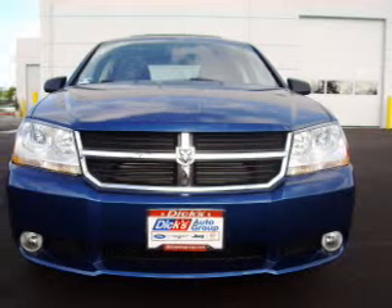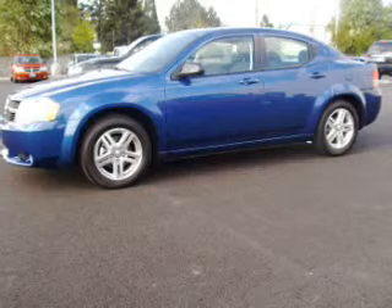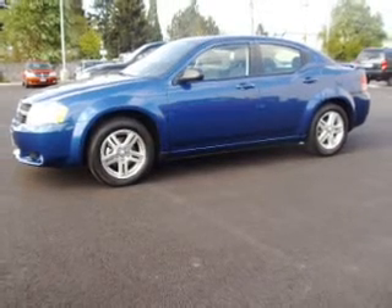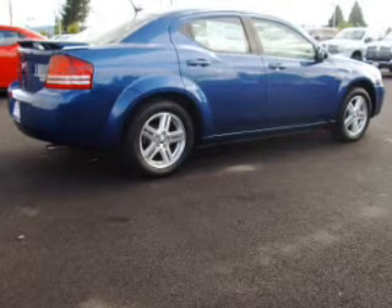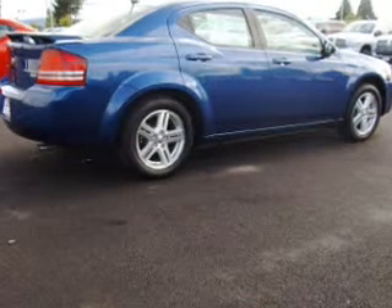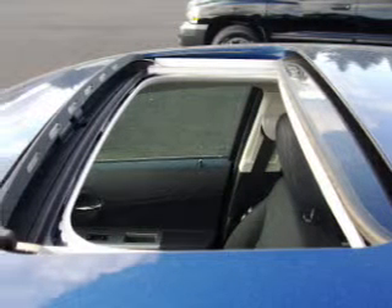Take a look at this 2009 Dodge Avenger SXT that just came into Dick's Auto Group. This four-door sedan comes equipped with digital audio input, MP3 player, AM-FM satellite radio, and provides you with a sense of security with its safety features, including front ventilated disc brakes, 1st and 2nd row curtain head airbags, passenger airbag, and more.